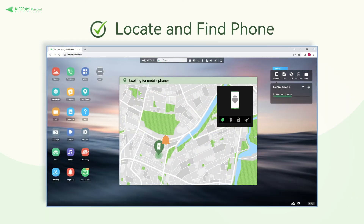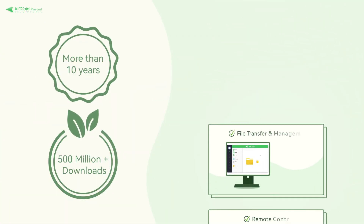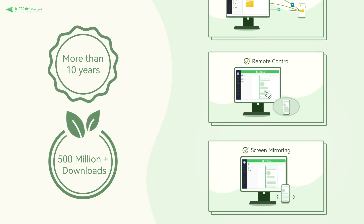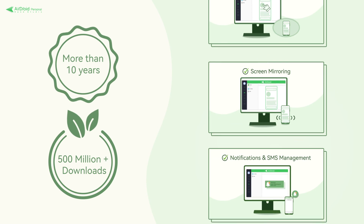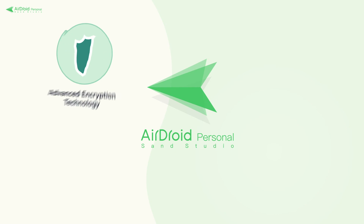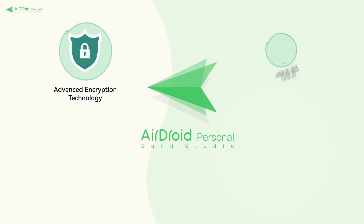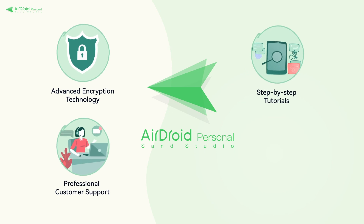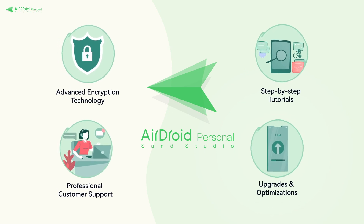Using the Find Phone feature on Airdroid Web, you can track a lost phone as well as wipe out its data. As can be seen, Airdroid Personal is not just for fun and games — this comprehensive tool includes several features to help make your work time more productive. Every product of Airdroid adopts advanced encryption technology, provides video and text tutorials, convenient and friendly customer service, and continuous upgrades and optimizations.